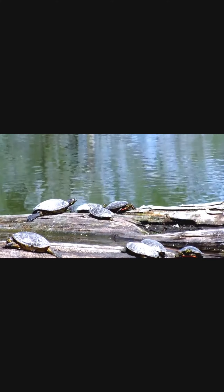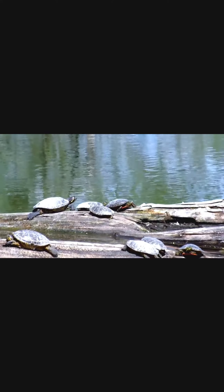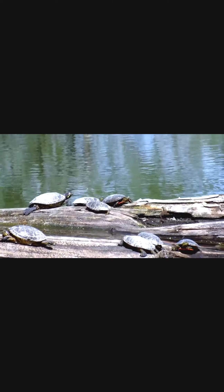Most of our turtle friends are omnivores, meaning they like to eat both meat and veggies. They will sometimes feed on small fish, aquatic plants and insects, and even algae.